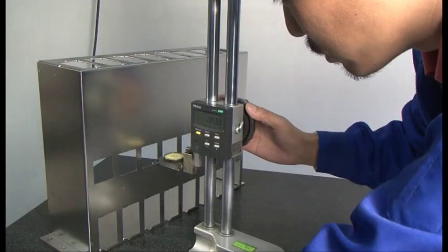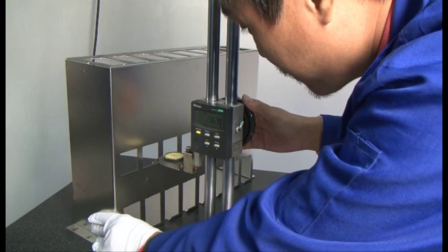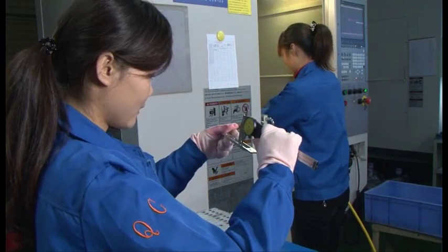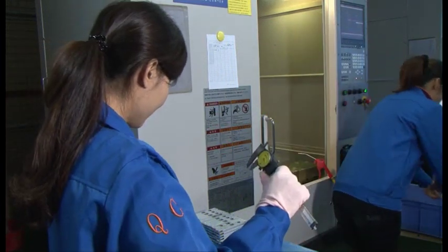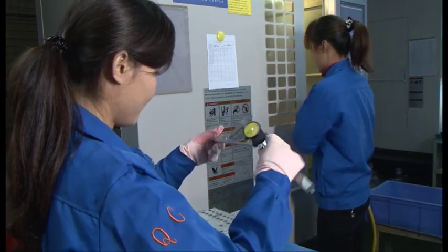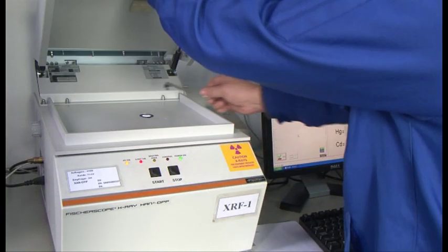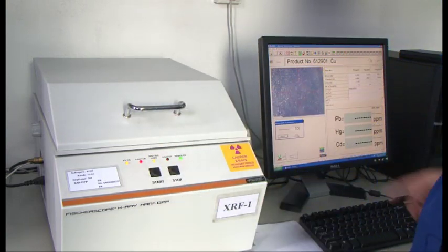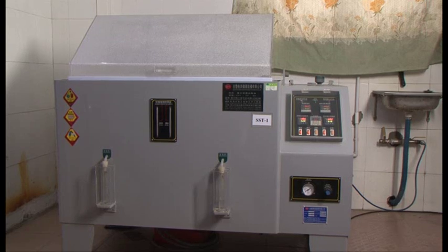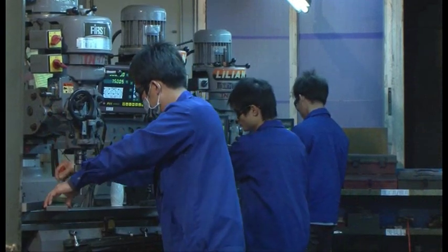Tools to assist in ensuring products meet all dimensional requirements include two CMMs (coordinate measuring machines), an optical comparator, a multifunction tester with a granite bed for flatness, height and depth testing, and numerous calipers and no-go gauges for in-process checks. For FAIs and process verification, additional testing is often required. Shenzhen has a ROAS tester to verify material composition and thickness, and an environmental chamber to validate the performance of finishes.